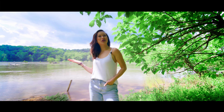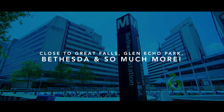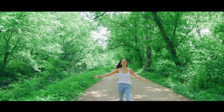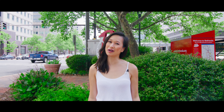Cabin John is where the tranquility of nature meets the convenience of city living. Cabin John is the best kept secret in the DMV. An incredible condo at an even more incredible price. Come see it today.